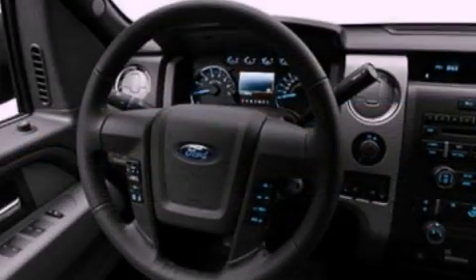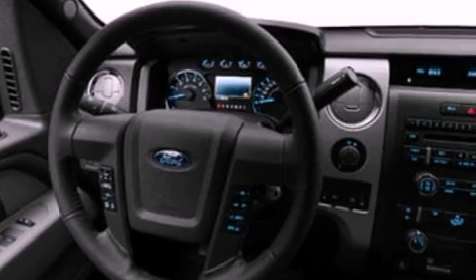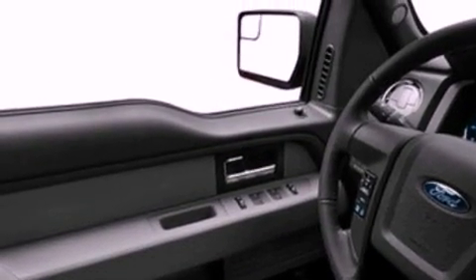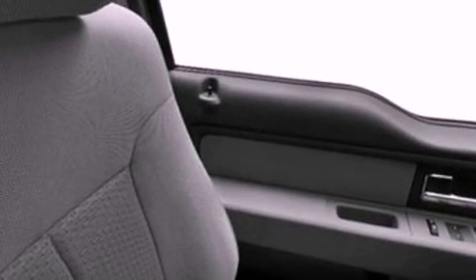Its top features include a double wishbone independent front suspension, power-adjustable driver pedals, traction control and stability control systems, and a tire pressure monitoring system. The following features are also included: